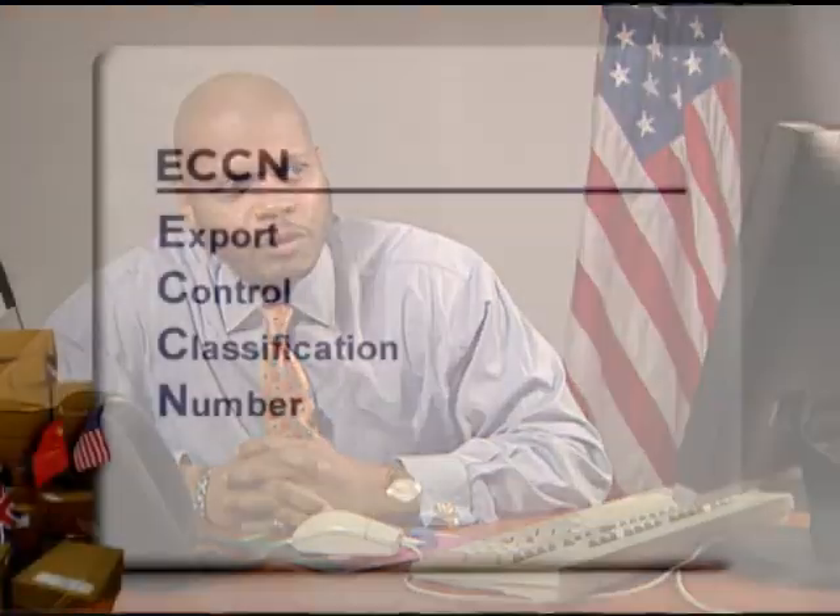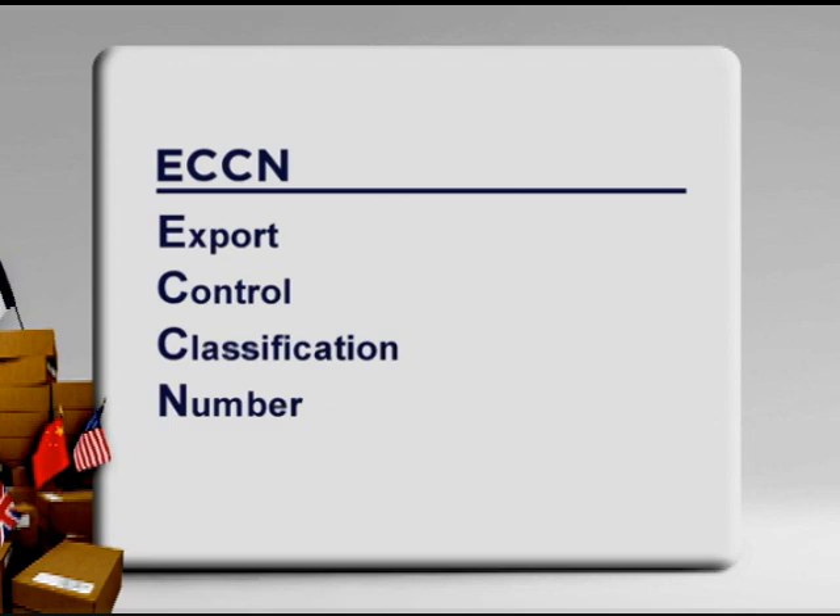Sure. Your forwarder probably is looking for what's called an Export Control Classification Number, commonly referred to as an ECCN. ECCNs are found on the Commerce Control List, which is a part of the Export Administration Regulations. Are you exporting commercial items or is this item designed for military use?